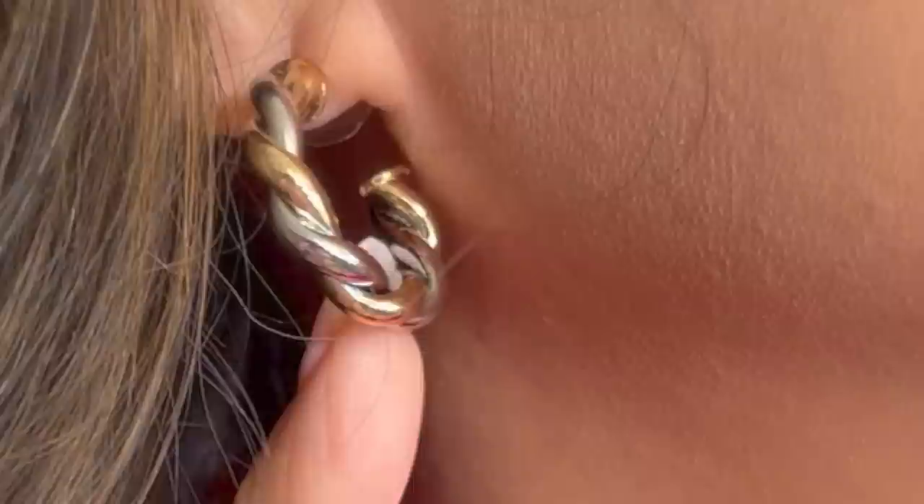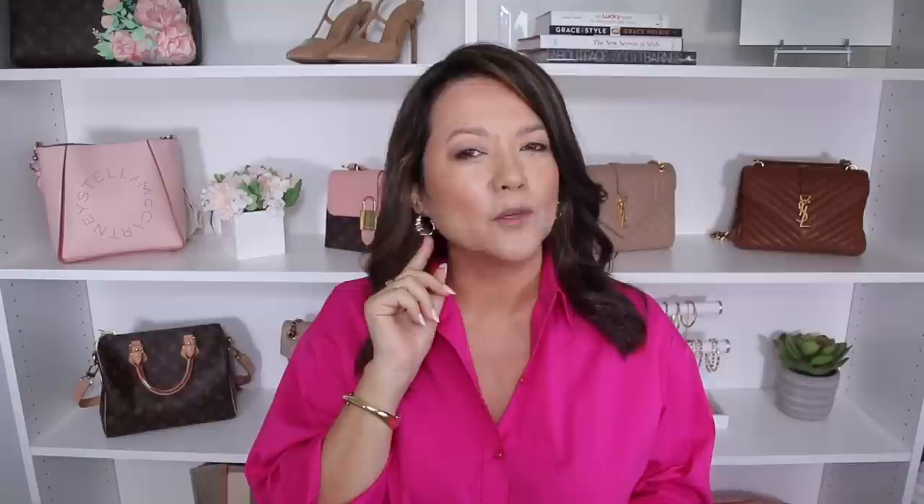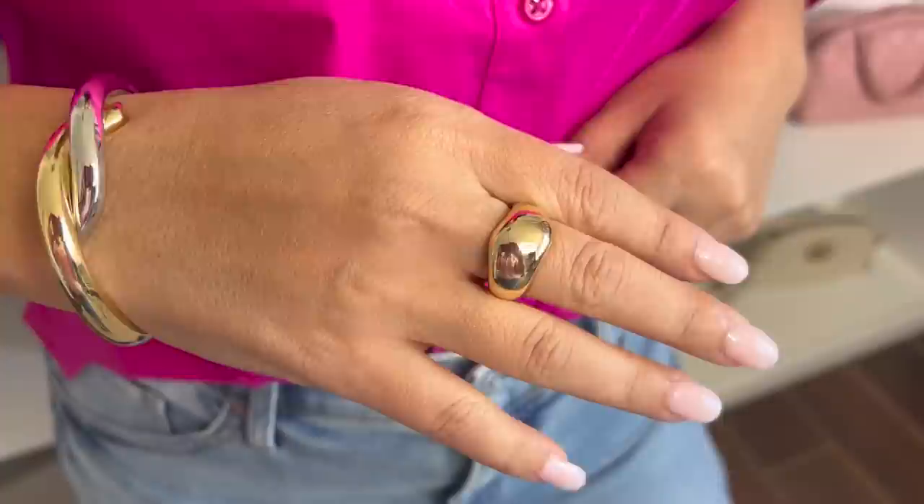I wanted to share the earrings and shirt I'm wearing — mixed metal twisted hoop earrings that are so effortless to style with many different outfits for spring, paired with a mixed metal twisted bracelet. I also have a chunky gold statement ring from Walmart, very budget-friendly at around thirteen dollars — it came as a set of two rings. I styled these with a fuchsia boyfriend-style button-up shirt in a very vibrant color, plus light wash denim jeans, which actually leads into our next tip.